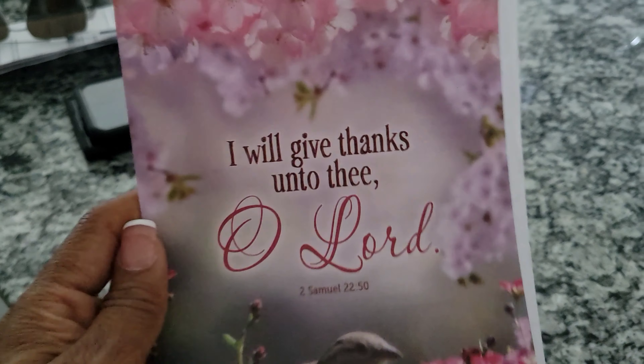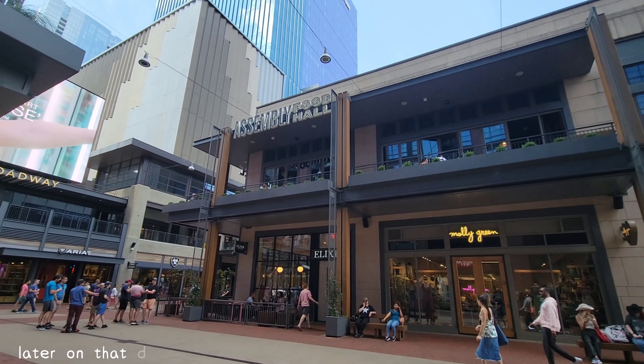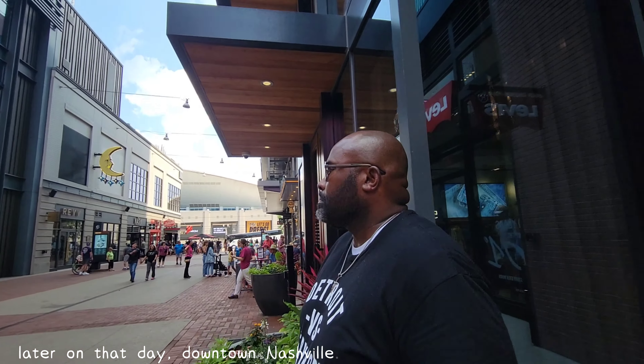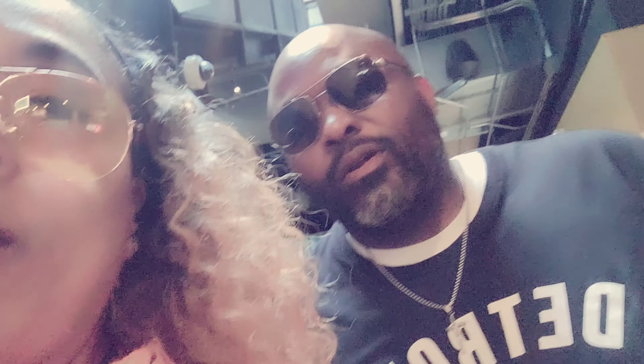So this was the word for today, you guys. Be blessed, be blessed. Smile. What up, y'all! We're in Assembly Food Hall - correction, we're in Assembly Food Hall in Ashfield, Tennessee.